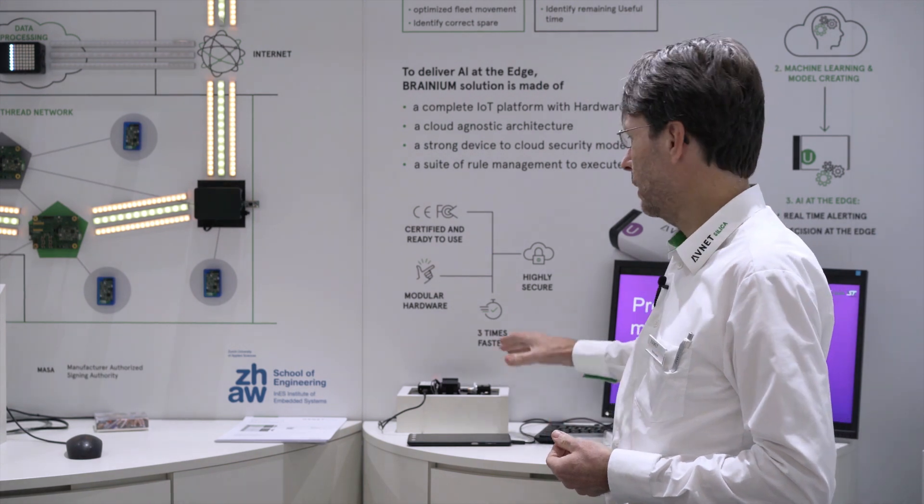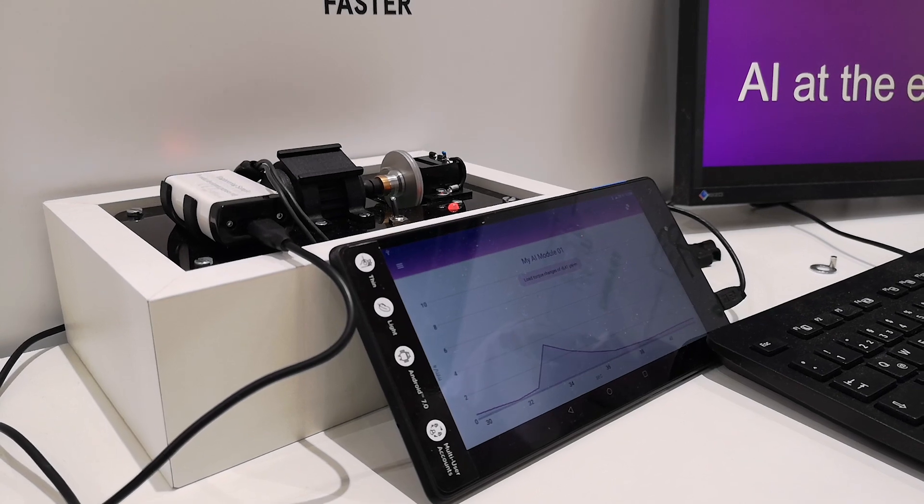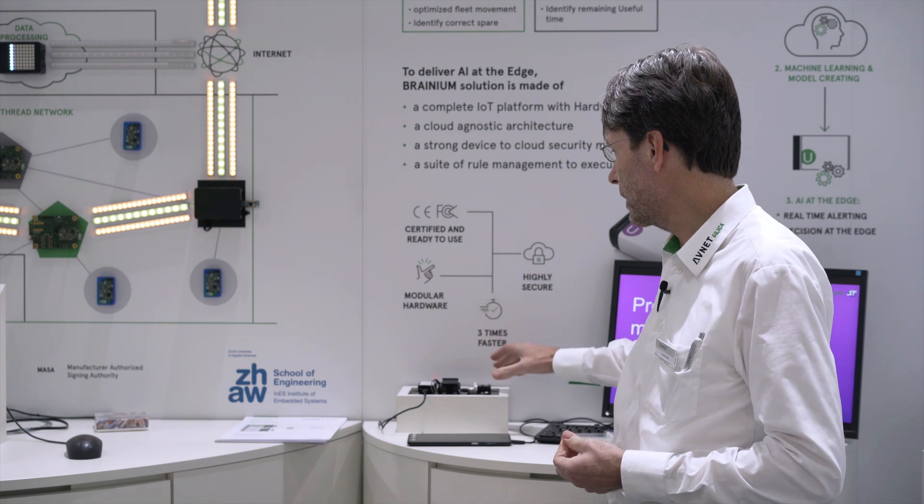Here we have a demonstration model of such a pump station, basically. We're demonstrating the artificial intelligence in the sensor, running in the sensor — we train the model with a good state.